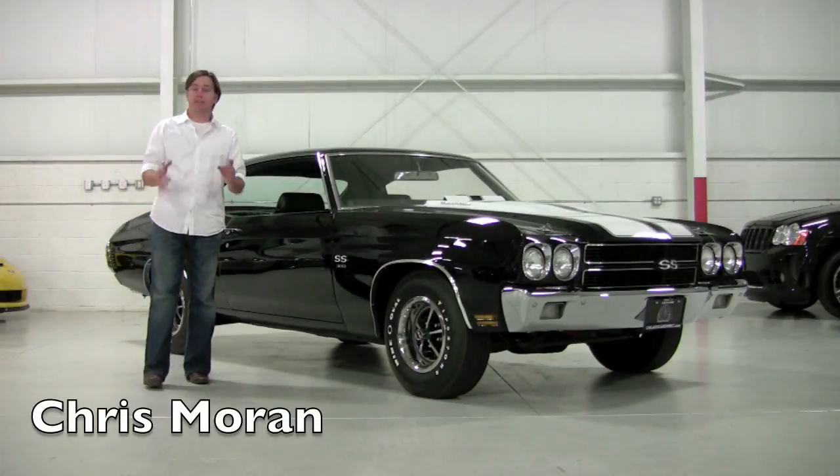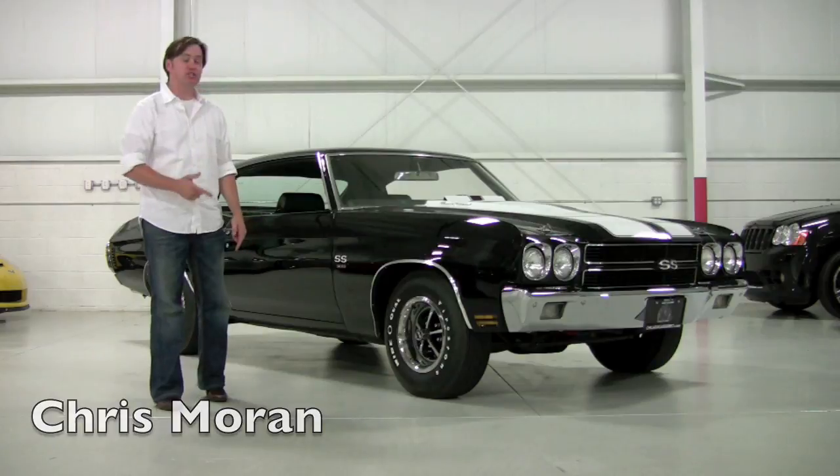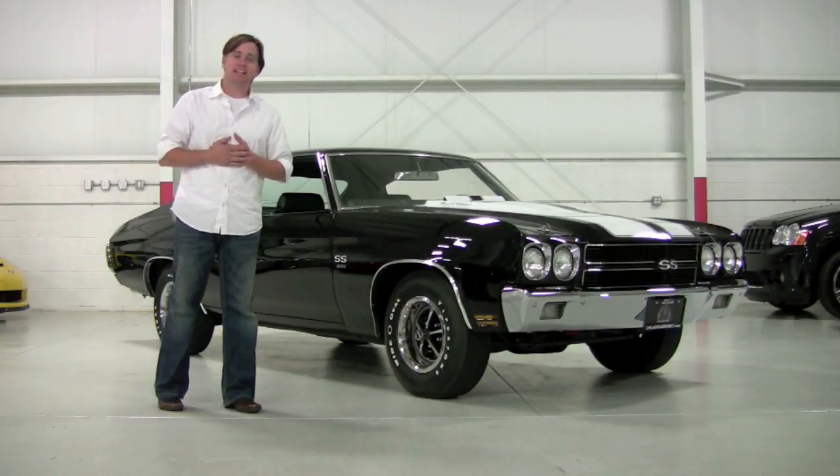Welcome back to Chicago Cars Direct. I've got a lot of favorite cars, and of the muscle car era, the 1970 Chevelle SS — that's my favorite.